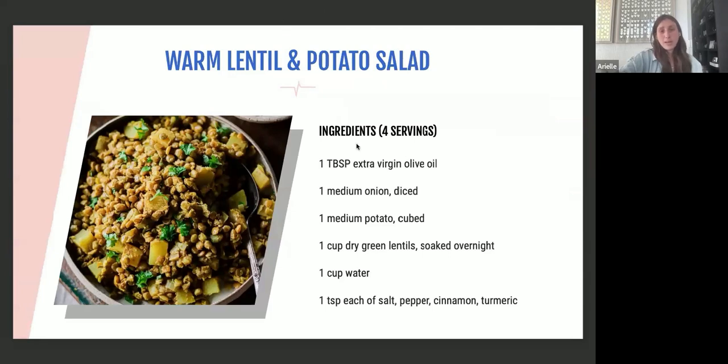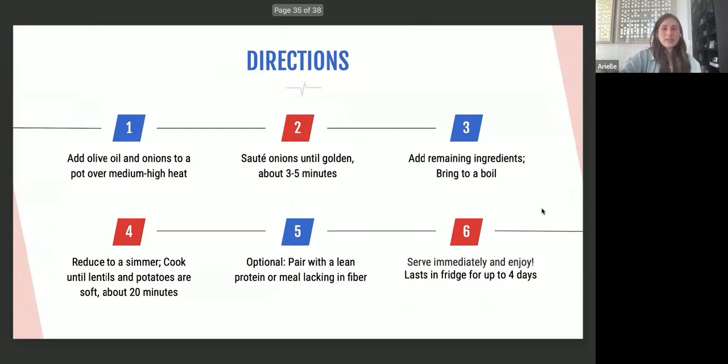Our first recipe is a warm lentil and potato salad. Ingredients include olive oil, onion, potato, lentils, water, salt, pepper, cinnamon, and turmeric — great spices with antioxidant and anti-inflammatory properties. Sauté the onions in olive oil, add the remaining ingredients, bring to a boil, then reduce to a simmer for about 20 minutes until the lentils and potatoes are soft. You can add another protein if you like, and it will keep in the fridge for a few days.